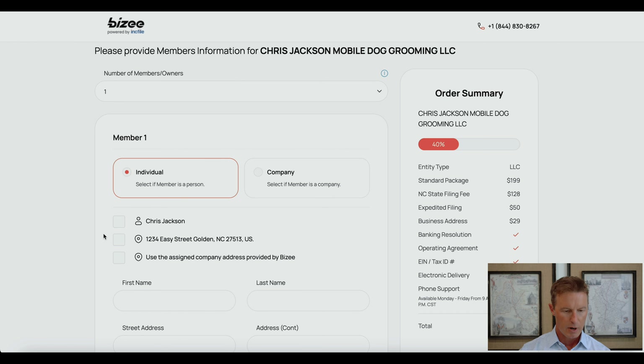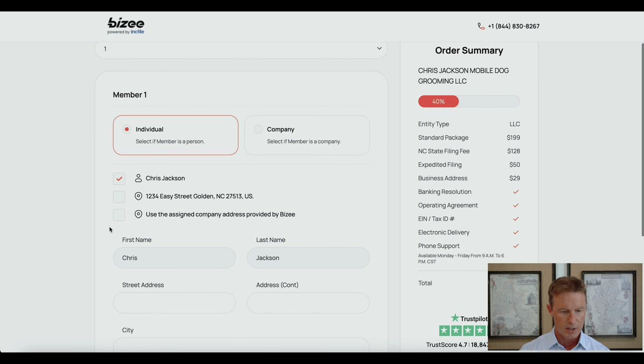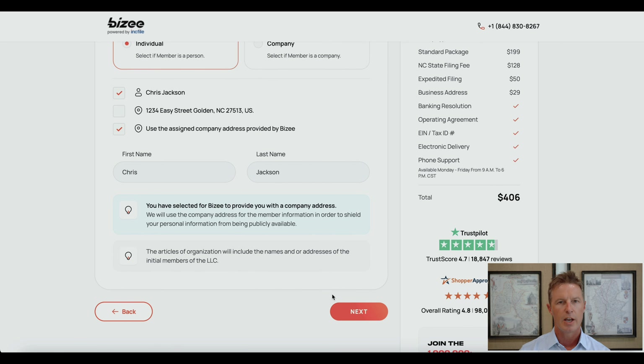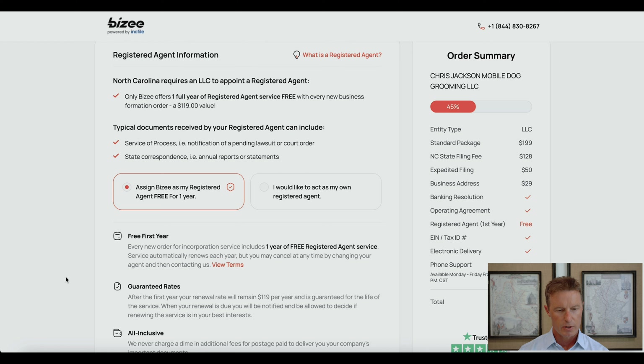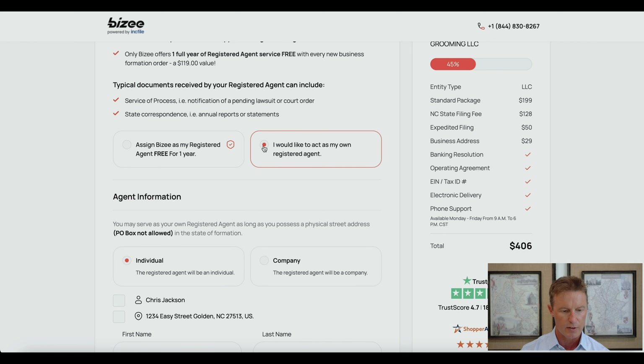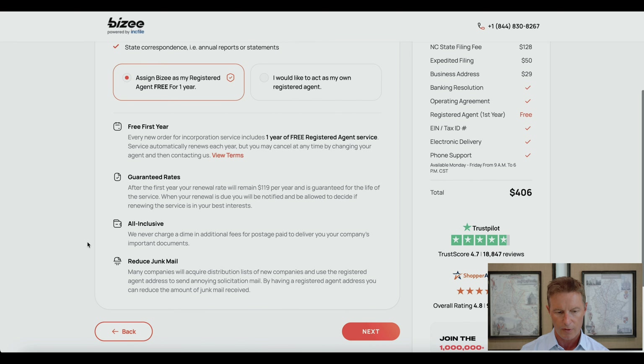In my case, I am an individual member. I'm going to select my name and use the assigned company address provided by Busy — I'm doing that just in case the member information is public knowledge in North Carolina; I'd rather have a virtual office address than my own personal residence. On the next page, you have the opportunity to assign Busy as a registered agent for one year, with a guaranteed rate capped at $119 per year thereafter. However, if you want to be your own registered agent, you can fill in your own information. I'm choosing to assign Busy.